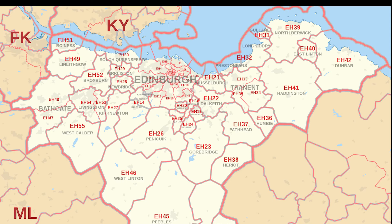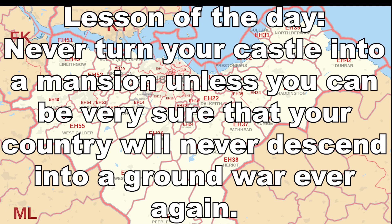So there we go — the first ever postcode medley. I really don't know how to conclude this, so let's steal something from old cartoons and ask: what did we learn today? Well, never turn your castle into a mansion unless you are very sure that your country isn't going to descend into a ground war ever again.